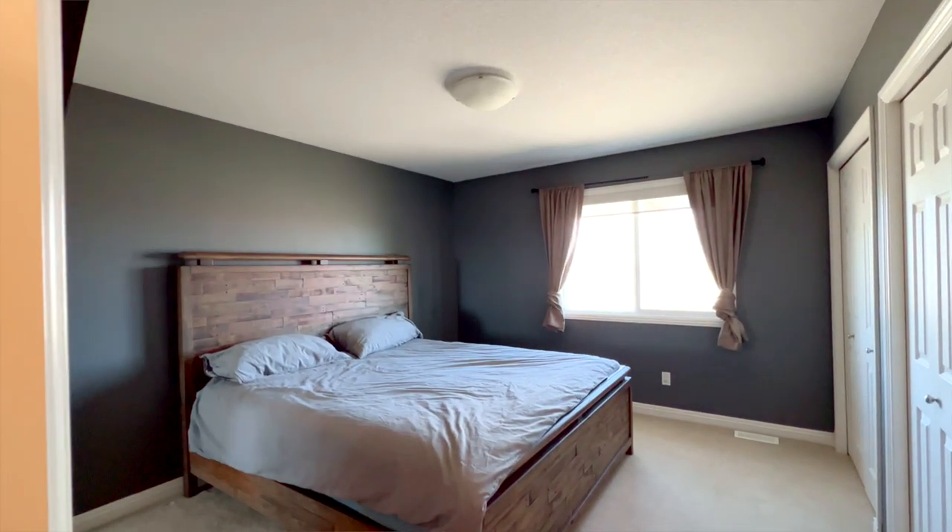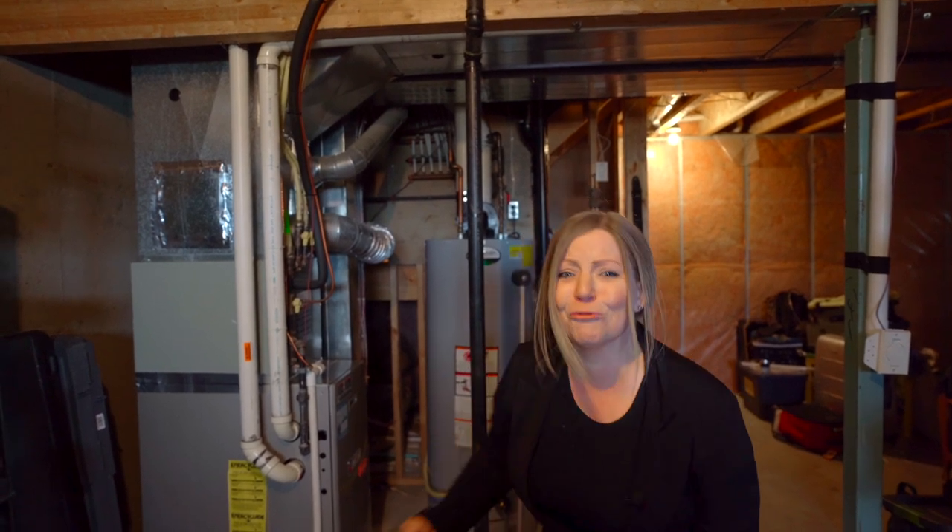Down here in the unfinished basement, it's important to note they have roughed-in plumbing and three windows, so you could have an additional two bedrooms and a living space.